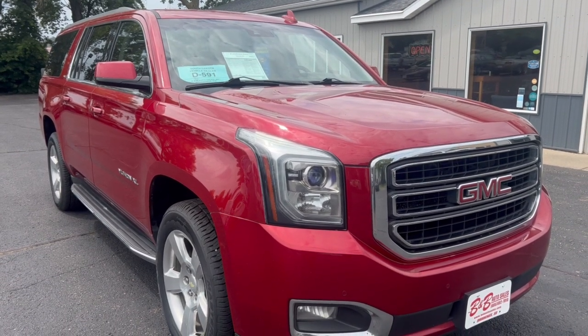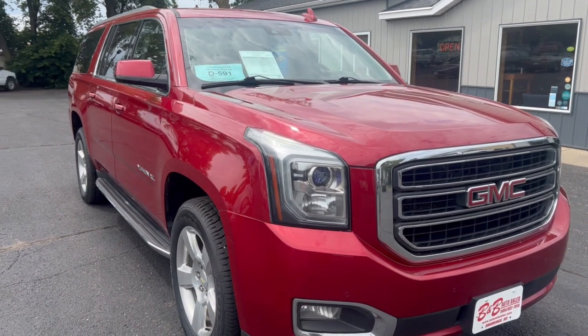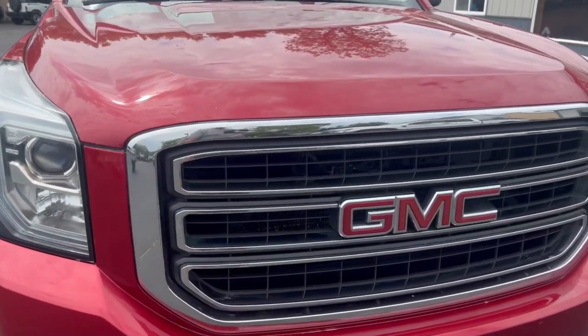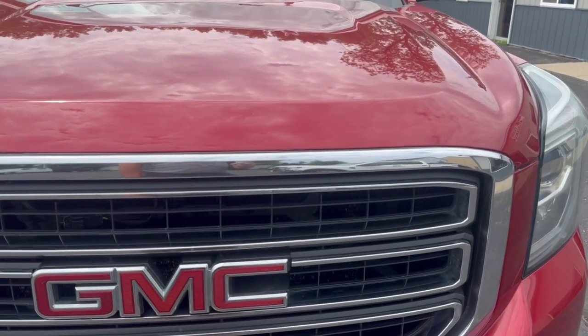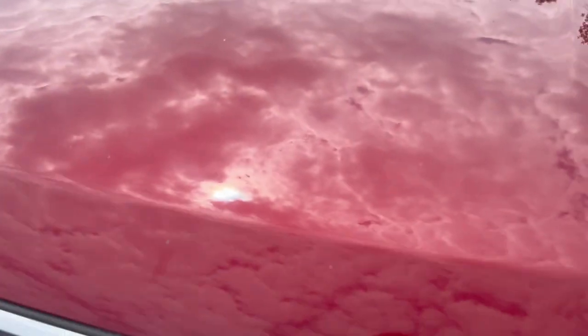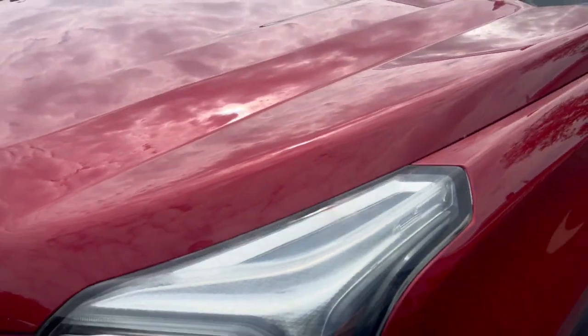Hi, this is Dirk from B&B Auto Sales and today we're showing you our 2015 GMC Yukon XL. It came out of western South Dakota — bought it out in Rapid City. Here you can see a few little rock chips on the hood, but no hail that I can see or anything.